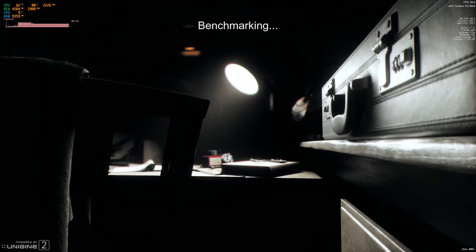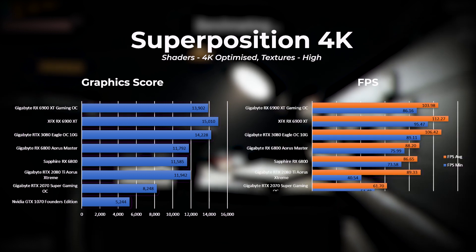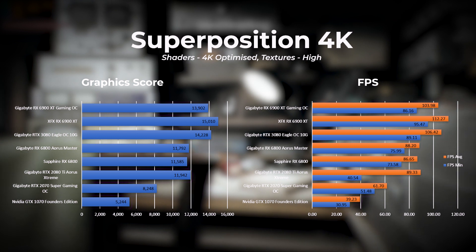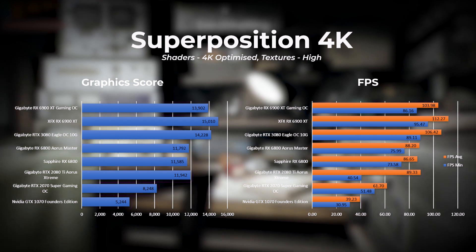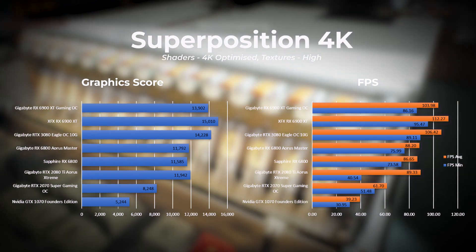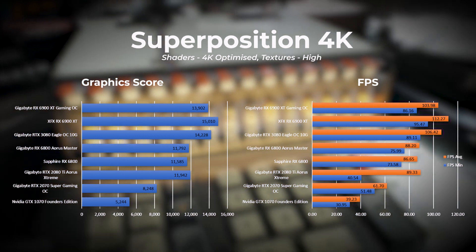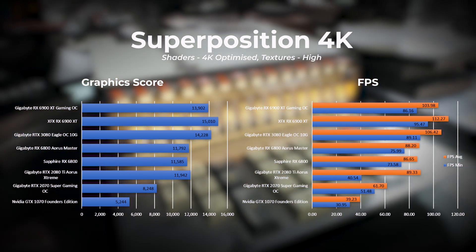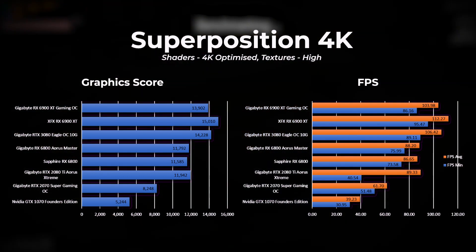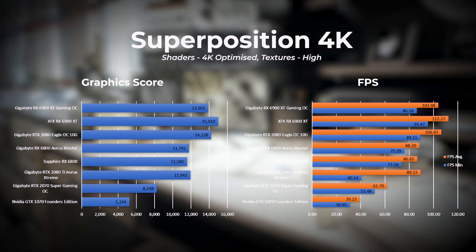Next we go into the benchmarks by Unigine. First on the list is Superposition. For this test the resolution was set to 4K, shaders set to extreme, and textures set to high. The XFX 6900 XT takes the lead in first place, followed by the RTX 3080 in second and the Gigabyte 6900 XT in third. Tests were rerun several times to confirm these results. With all three cards hitting above 100 frames per second, the difference in gameplay will not be noticeable to the end user.